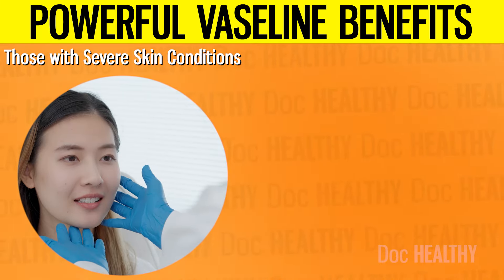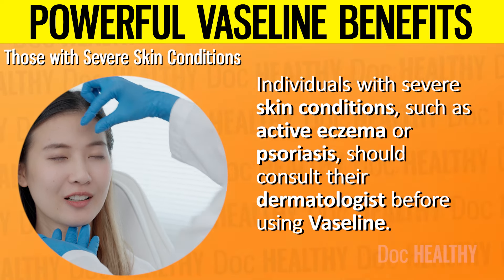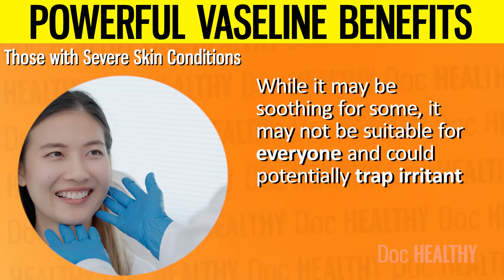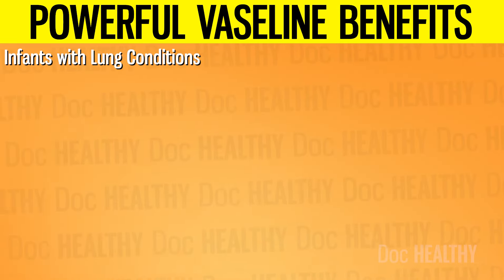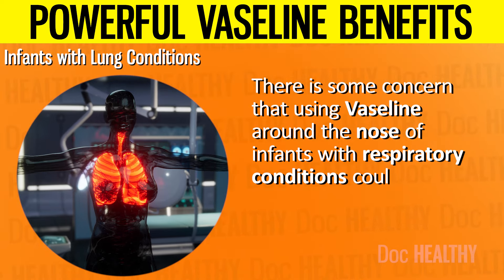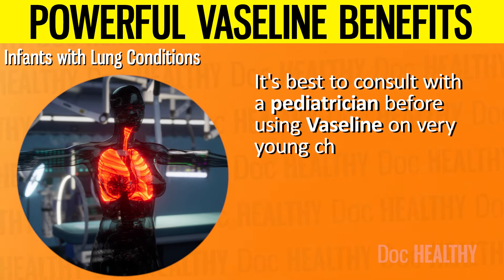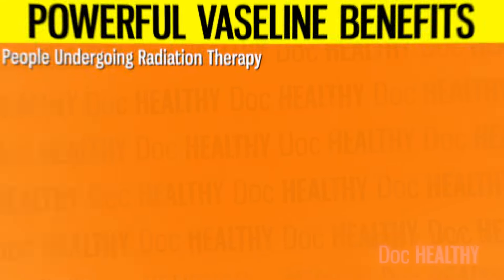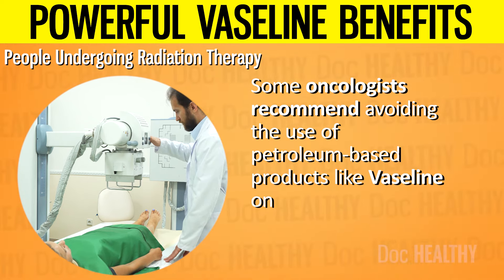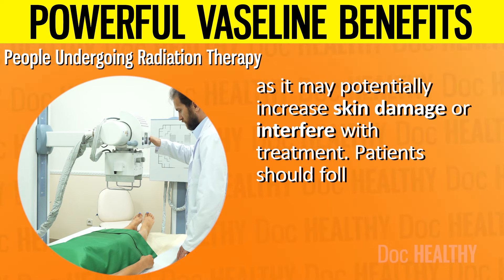3. Those with severe skin conditions: individuals with severe eczema or psoriasis should consult their dermatologist before using Vaseline, as it may not be suitable for everyone and could potentially trap irritants close to the skin. 4. Infants with lung conditions: there is some concern that using Vaseline around the nose of infants with respiratory conditions could pose a risk if the product is inhaled, so consult with a pediatrician first. 5. People undergoing radiation therapy: some oncologists recommend avoiding petroleum-based products on skin undergoing radiation therapy, as it may potentially increase skin damage or interfere with treatment.